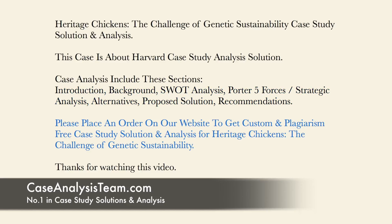Please place an order on our website to get a custom and plagiarism-free case study solution and analysis for Heritage Chickens: The Challenge of Genetic Sustainability.